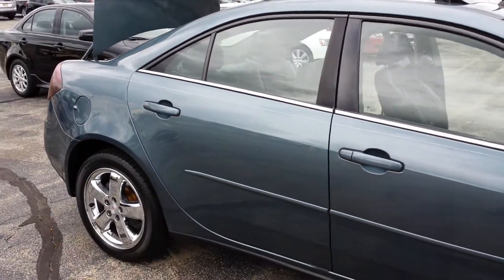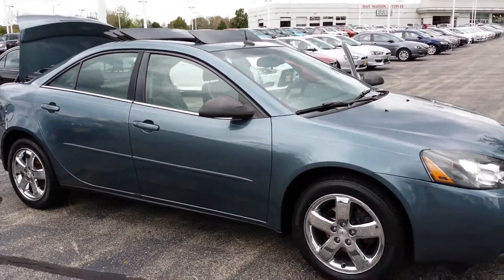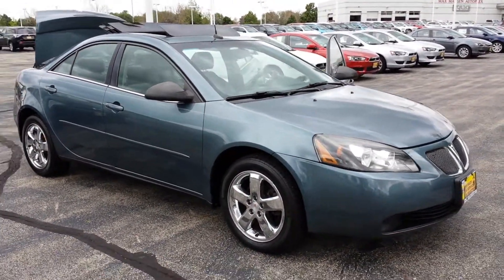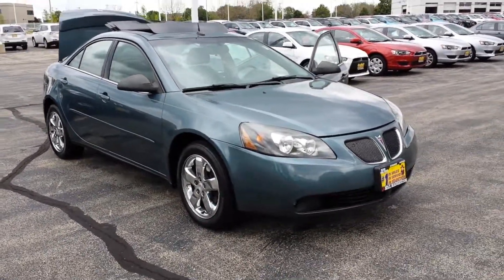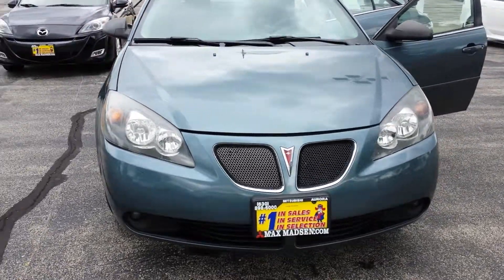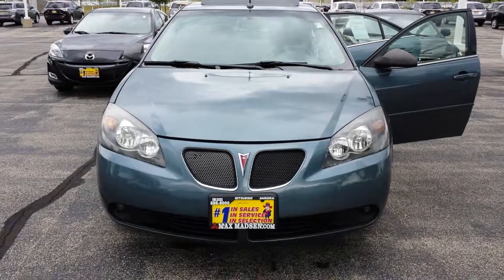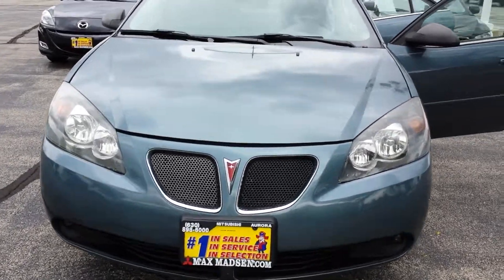So there you have it. Any questions, comments, or concerns, please feel free to give me a call back at 630-898-6000. Once again, this is George over at Max Mattson Mitsubishi in Aurora/Naperville, and once again this is the 2005 Pontiac G6. Talk to you soon.